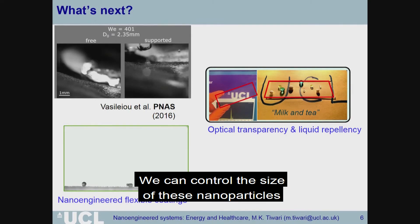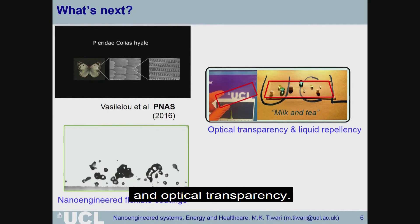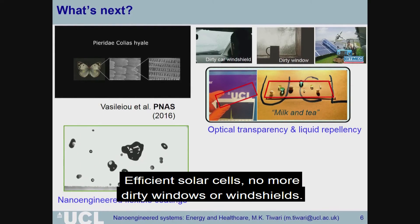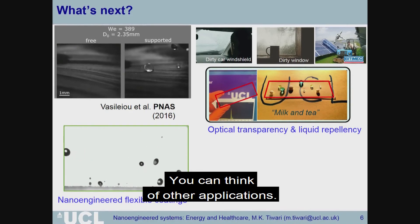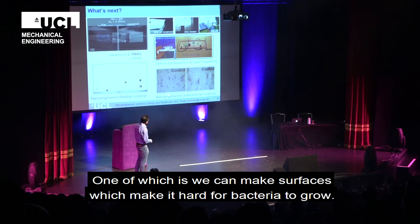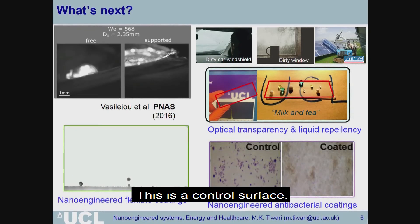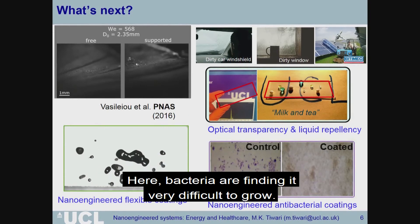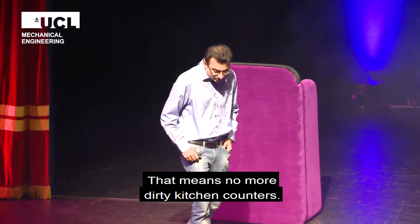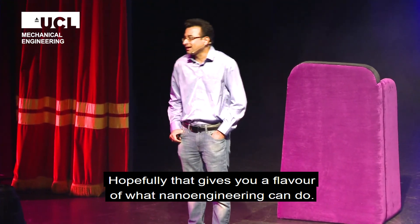We can control the size of these nanoparticles to tens of nanometers, which means we can have super hydrophobicity and optical transparency — so efficient solar cells, no more dirty windows, and car windshields. You can think of other applications, one of which is we can make surfaces that make it very hard for bacteria to grow. So that means no more dirty kitchen counters. Hopefully that gives you a flavor of what nano-engineering can do. Thank you very much.